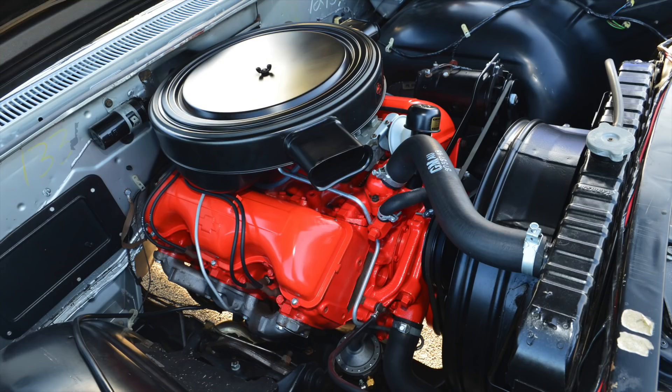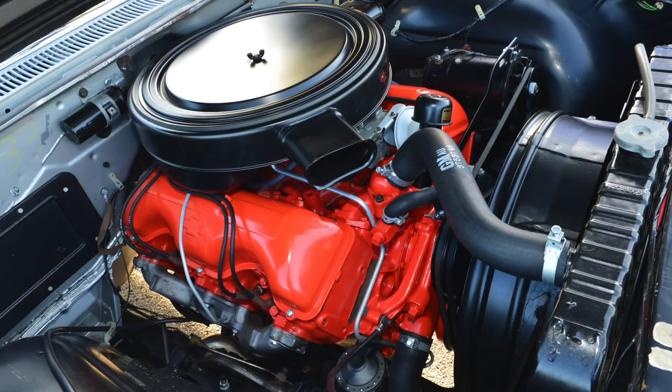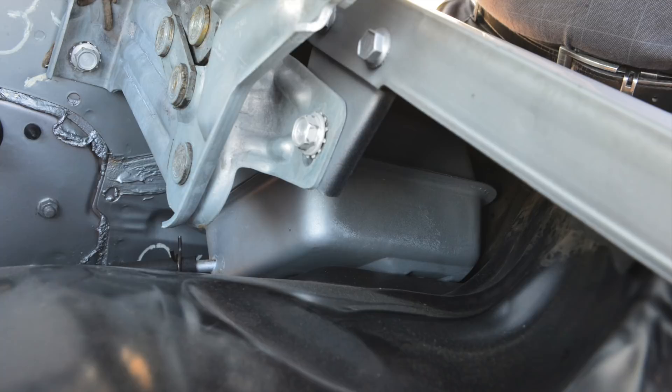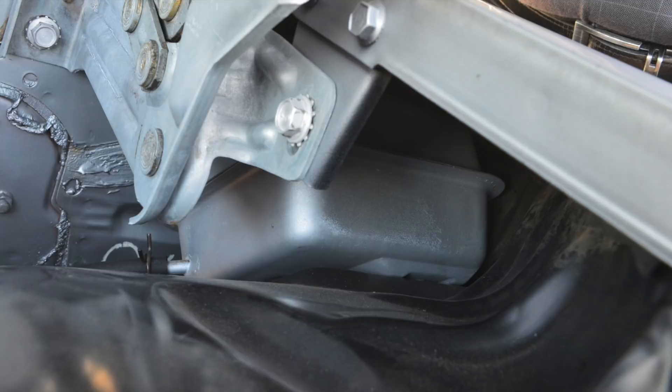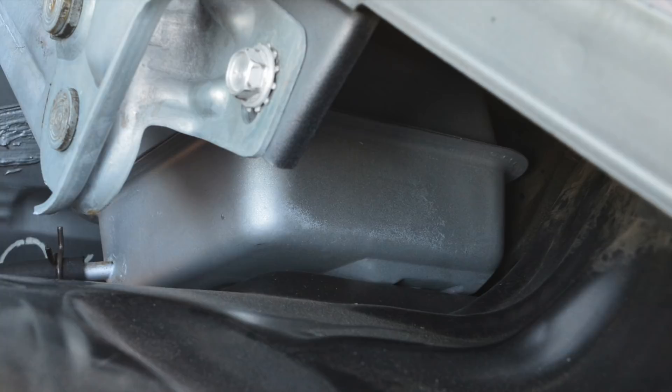The high-horsepower motor — which this one is — has the dual-point distributor, improved head, and 2.5-inch exhaust. It uses ASD carburetors. Are they mechanical? No, they're vacuum. It's got that little aluminum tank underneath the driver's side center, just over to the right of the steering column. That's the vacuum secondaries of the carburetors — it's just a canister that stores up vacuum so you have an instant response.